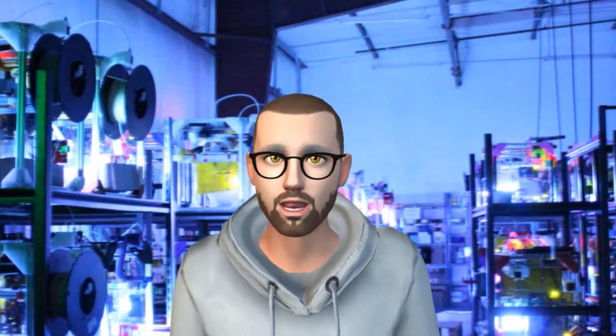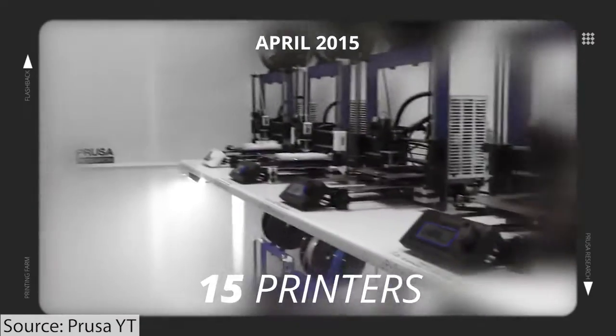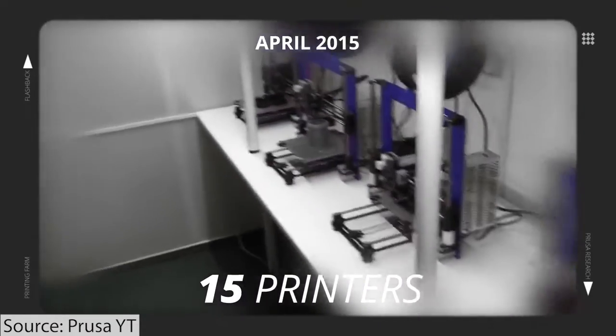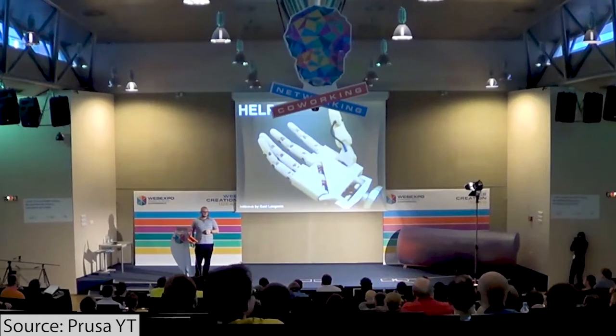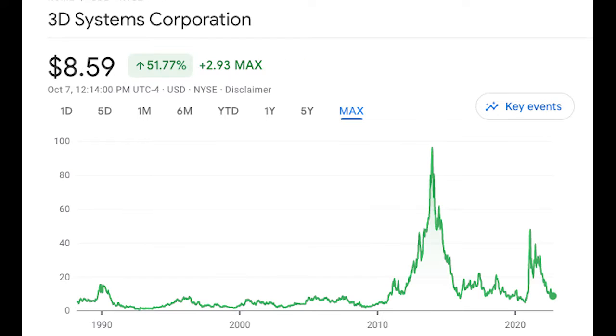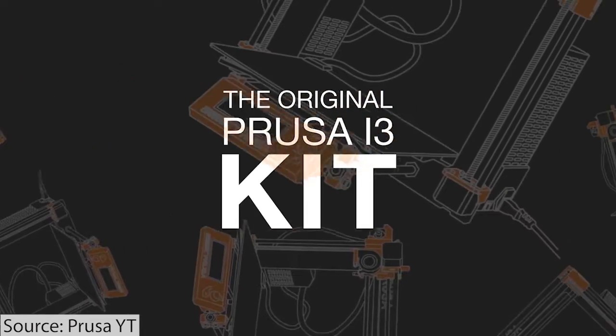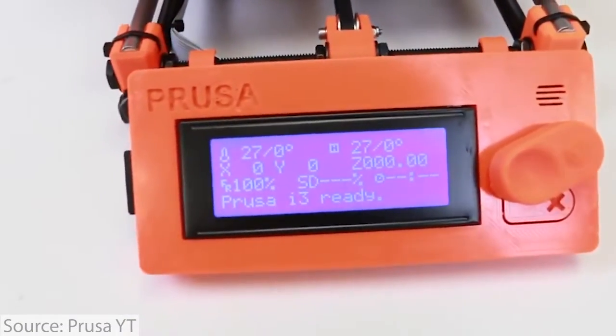It continued to grow very quickly. By 2015, about two to three years in, there were up to 16 printers. This was really kind of a prime year for 3D printing in general — the peak of the market when everybody was doing great. They got up to 16 printers, and then in 2015 they released the Prusa i3, which became their flagship product.